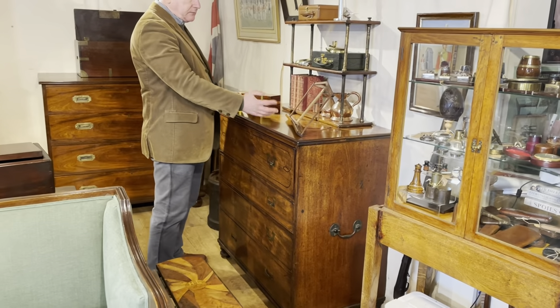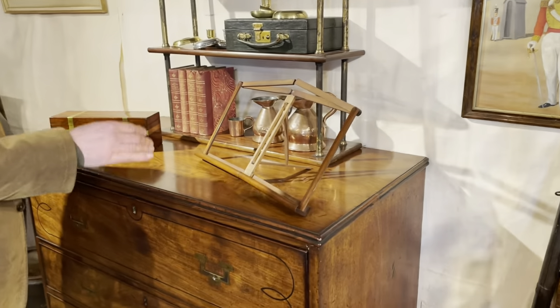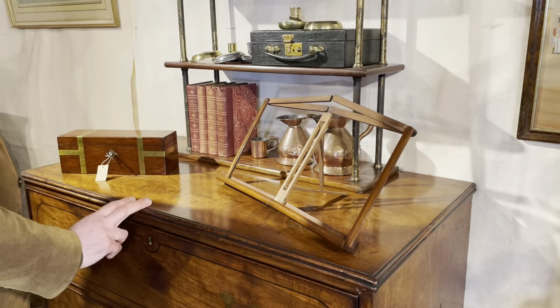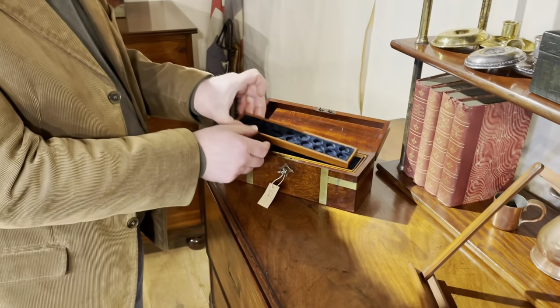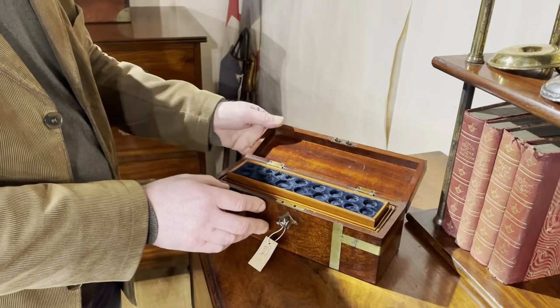A folding music stand — we've had a few of these in the past. This is the first one I've seen which is stamped with a retailer's mark: Keith Prowse. And a very intriguing little box, which would have been used probably by a coin collector, with lots of different trays in there to take the coins.